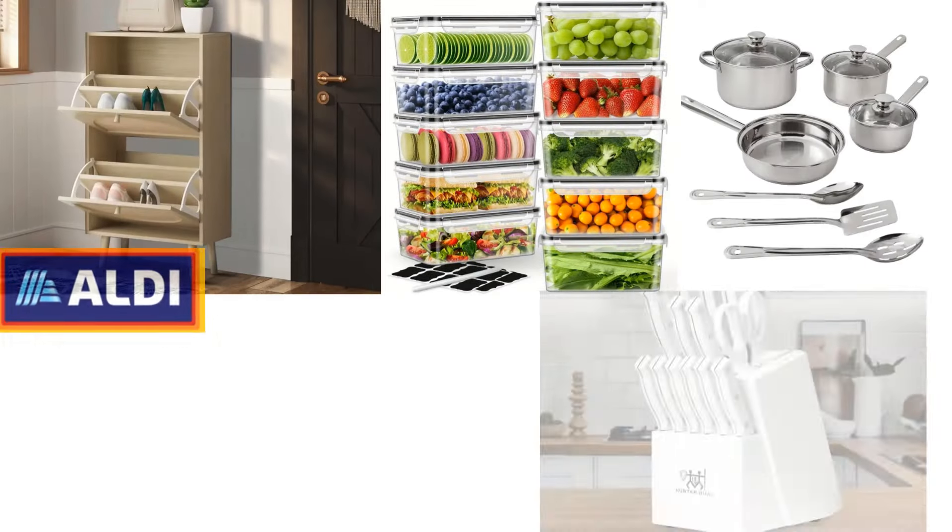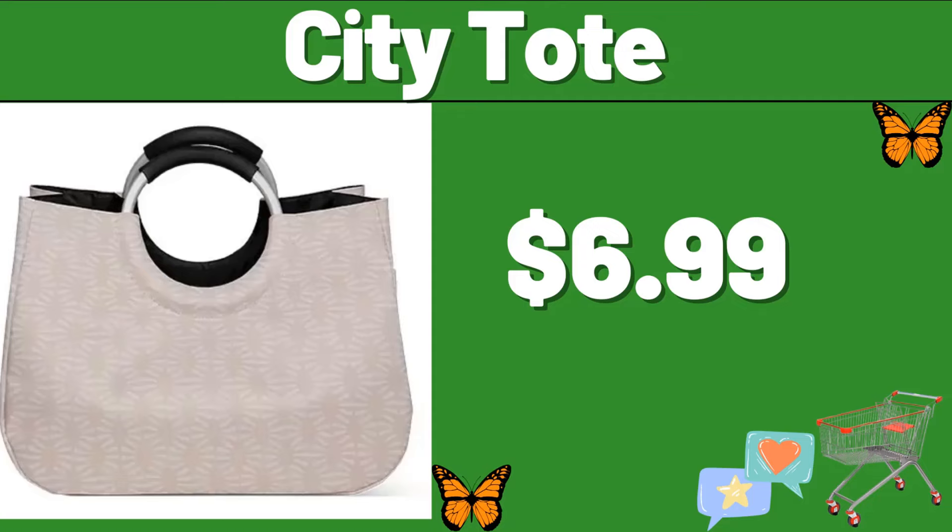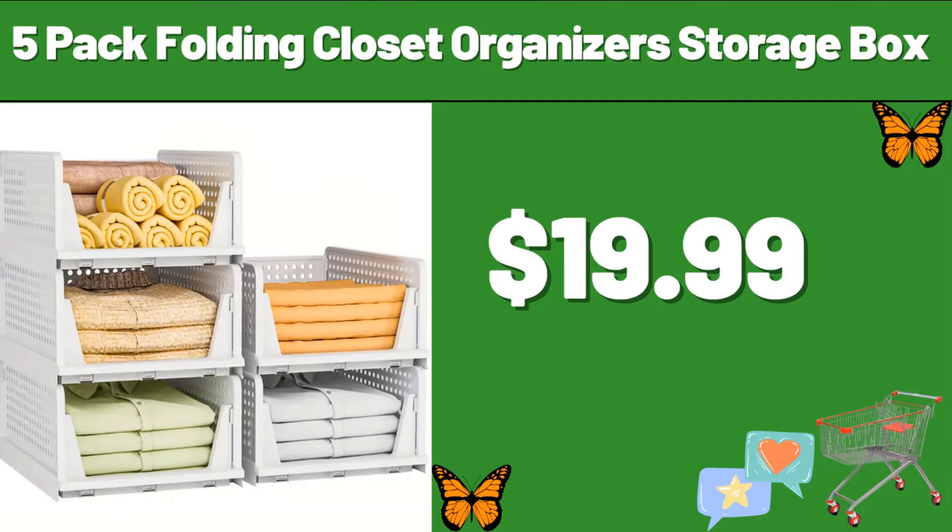Hello everyone, let's take a look together at the discounted products at Aldi Market. City Tote, $6.99. 5-Pack Folding Closet Organizer Storage Box, $19.99.